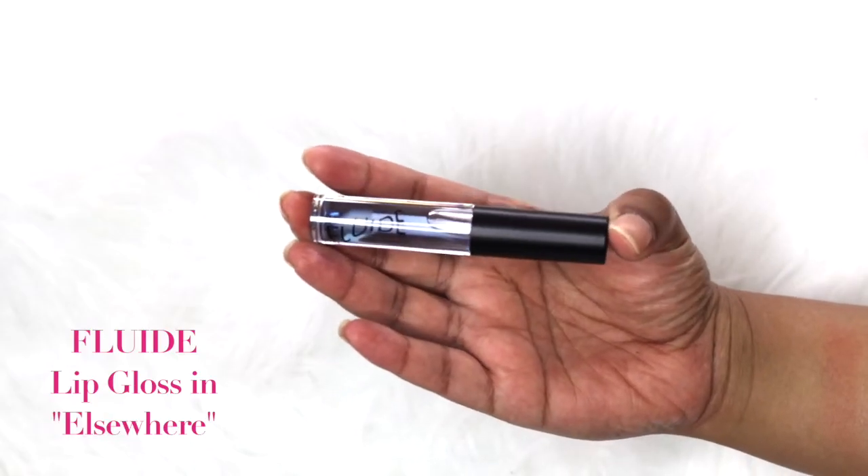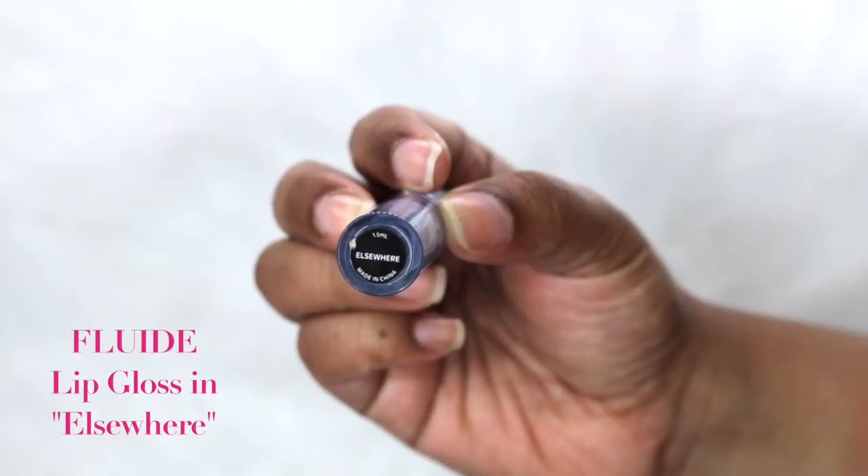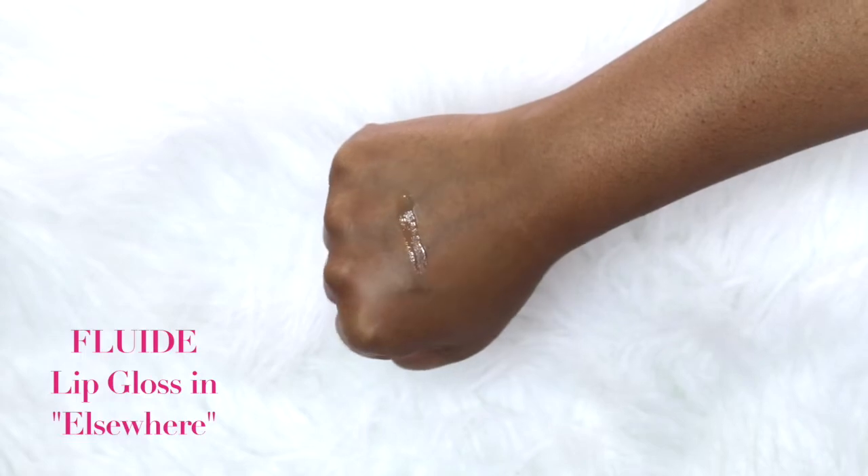The final item in this month's Ipsy bag is from Fluid, in the shade called Elsewhere. It's a clear lip gloss — the liquid is slightly tinted blue but goes on clear. I really love clear lip glosses, especially for summer; they give your lips a very juicy, plump look. It's also the perfect size for your purse. That's it for the Ipsy bag — let's move on to Boxycharm!